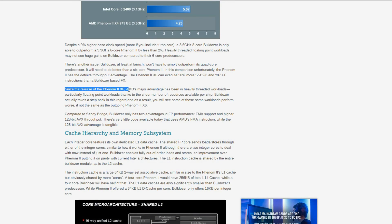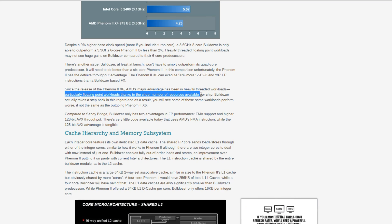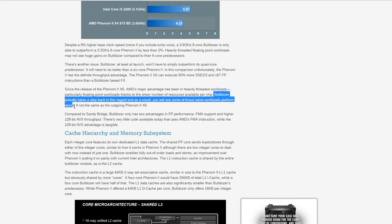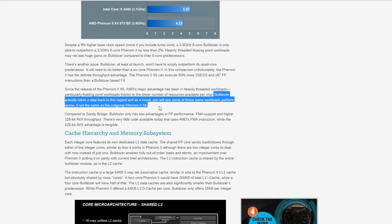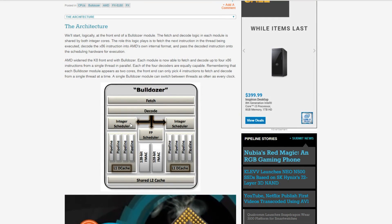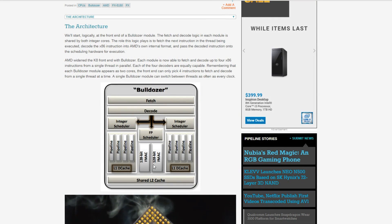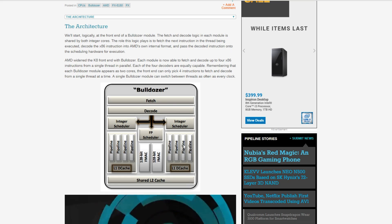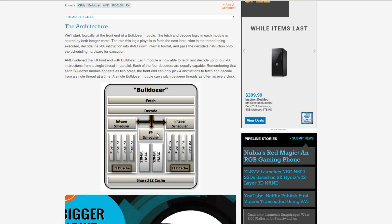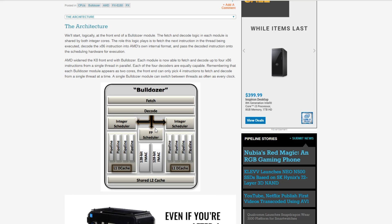Since the release of the Phenom 2 X6, AMD's major advantage has been in heavily multi-threaded workloads, particularly using floating point workloads, thanks to the sheer number of resources available per chip. Bulldozer actually takes a step back in this regard, and you will see some of the same workloads perform worse, if not the same, as the outgoing Phenom 2 X6. This is a very odd architecture and design that AMD bet very heavily on — it's really kind of hard to tell what to call this thing, since it's not really two separate cores, but it is under certain circumstances.